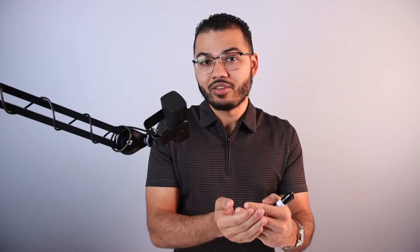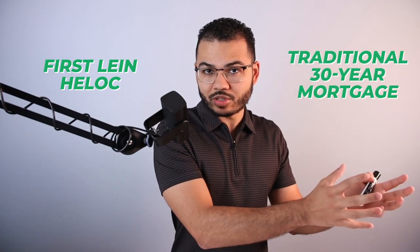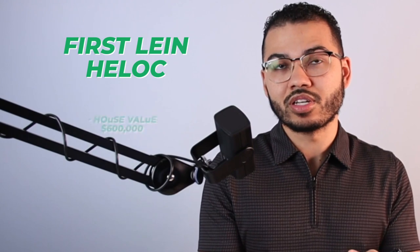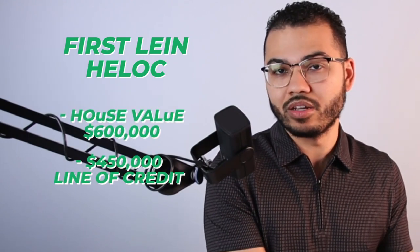What that means is you're able to have all of your income — your paycheck — get deposited automatically and directly into the debt amount that's owed. Let's say you have a first lien HELOC that you transitioned from a traditional 30-year fixed amortized mortgage, with $300,000 owed and a home value of $600,000, so you get a $450,000 line of credit.